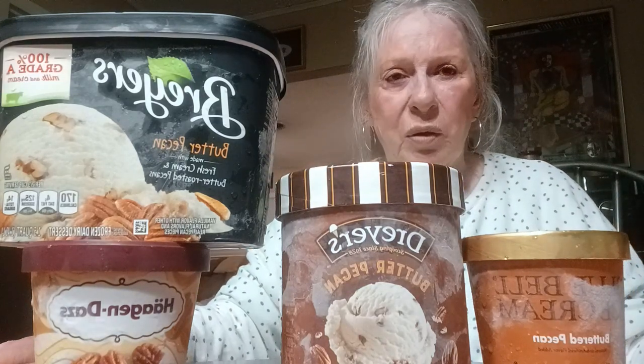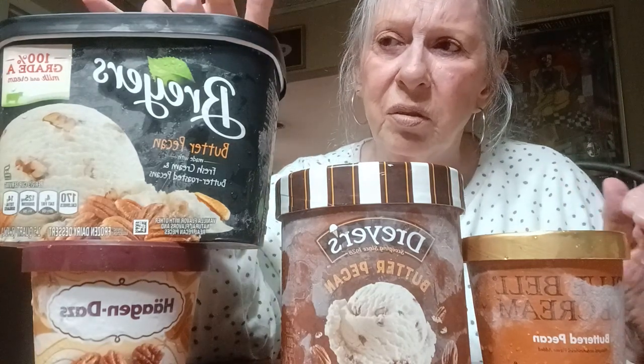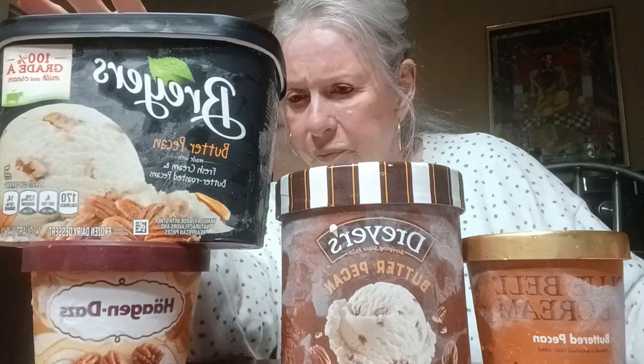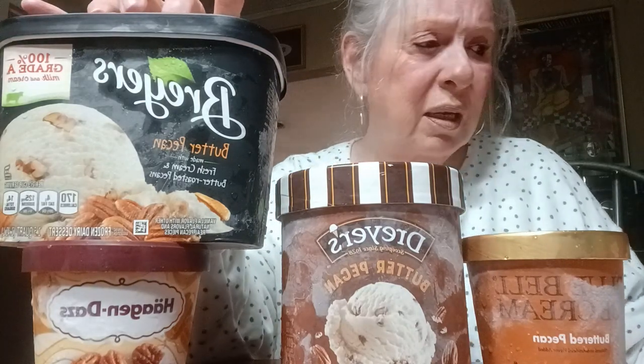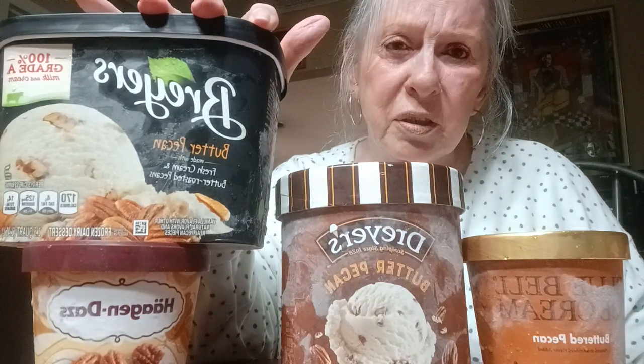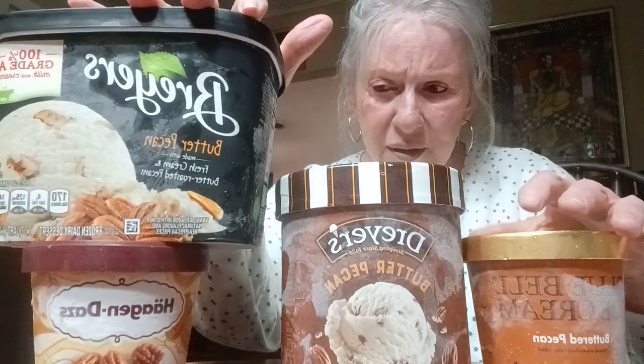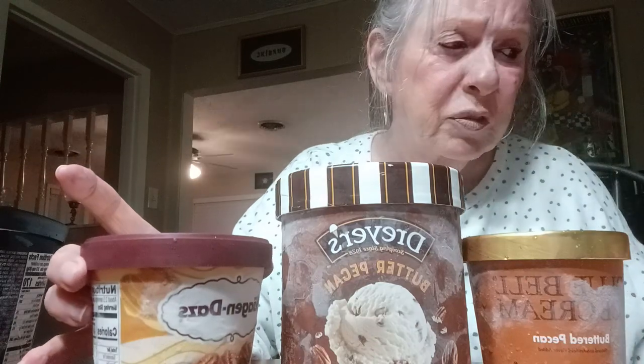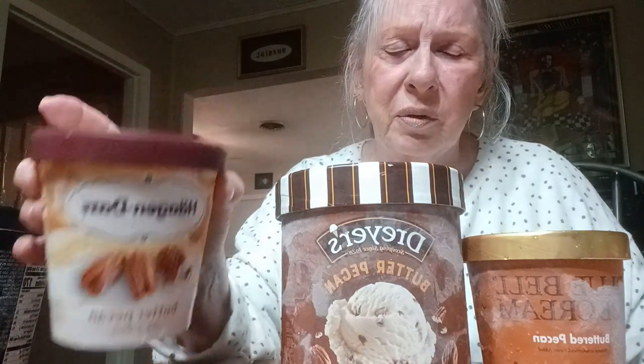I'm going to give you the price of each one. I bought these at Kroger's here in Texas. Of course I put our phone number in there which gives us a little discount. The Breyers, which is the most expensive, cost $5.99 for one and a half quarts — with a dollar off, it's $4.99. The Haagen-Dazs is 14 ounces and costs $4.99, but with a dollar off it comes to $3.99 — really more expensive because you get a lot less.